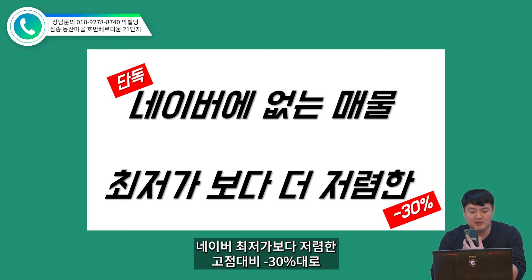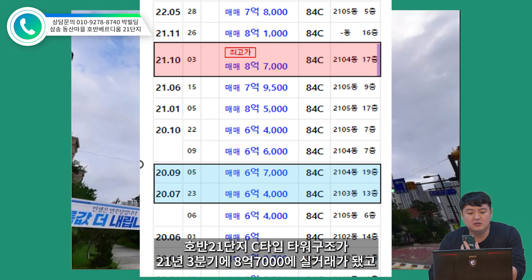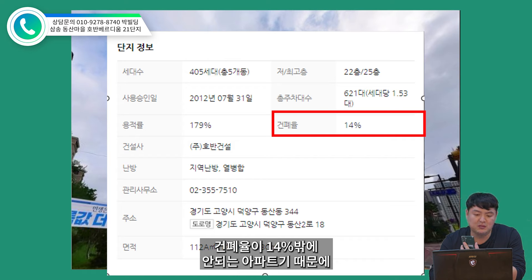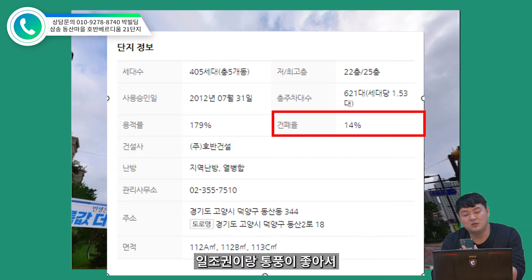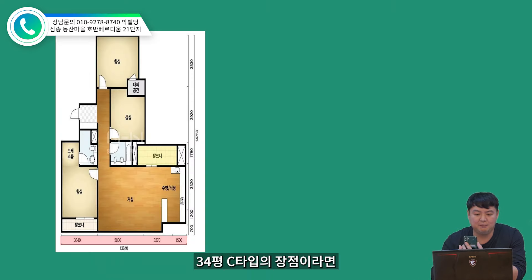사정상 금매도를 하셔야 되는데 많은 아쉬움을 가지고 계시거든요. 그래서 삼성 지구의 현재 가치와 미래 가치를 잘 아시는 분께서 매수 의사를 가지셨으면 좋겠습니다. 오늘 영상은 단독으로 확보한 전속 매물이기 때문에 네이버에는 없고요. 네이버 최저가보다 저렴한 고점 대비 마이너스 30%대로 2020년 3분기 가격 수준으로 매수가 가능한 금매물이 되겠습니다. 호반 21단지 C타입 타워 구조가 21년 3분기에 8억 7천만원의 실거래가 됐고 네이버 호가는 9억원 이상도 나왔던 매물입니다.